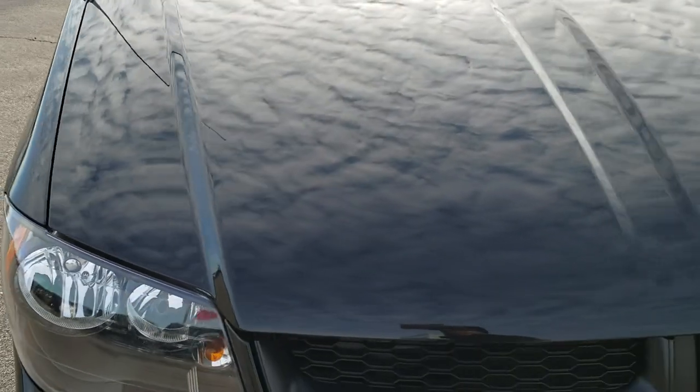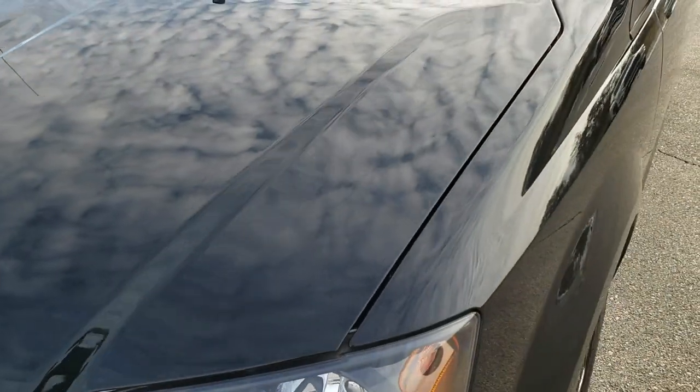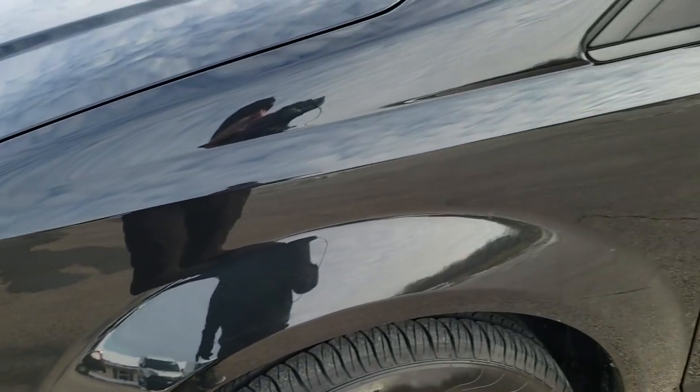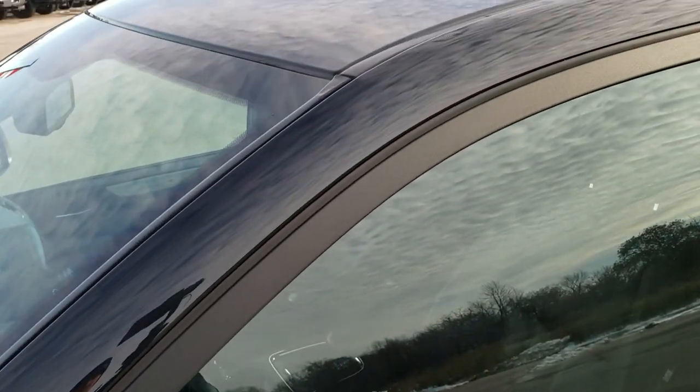This vehicle has a 3.6 liter Pentastar V6 motor. From this HD video you will be able to tell that this van is extremely clean all the way around. This van has been fully safetied and inspected by our service shop, has a fresh oil and filter change, all the fluids have been checked and topped off, and this van is 100% ready to go.